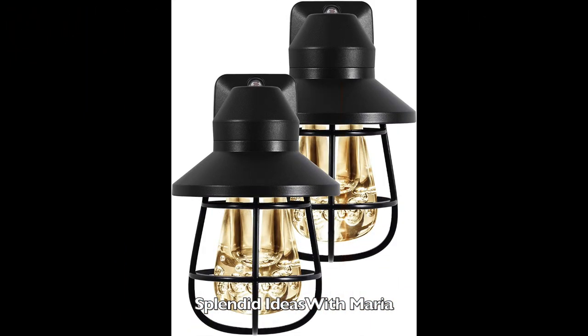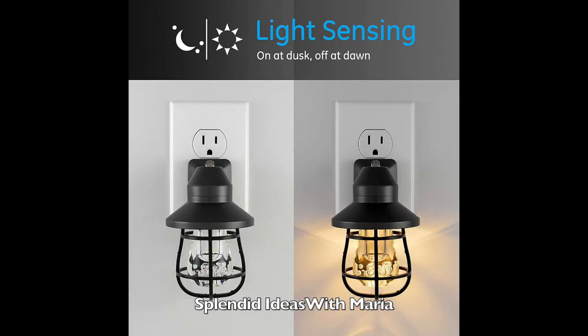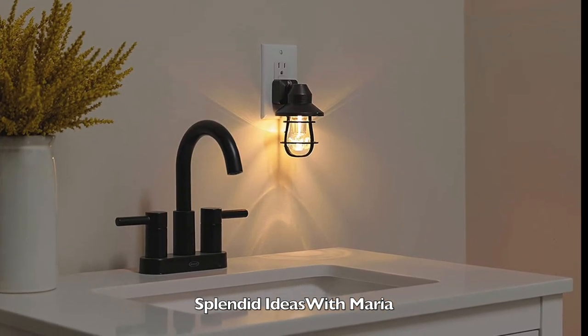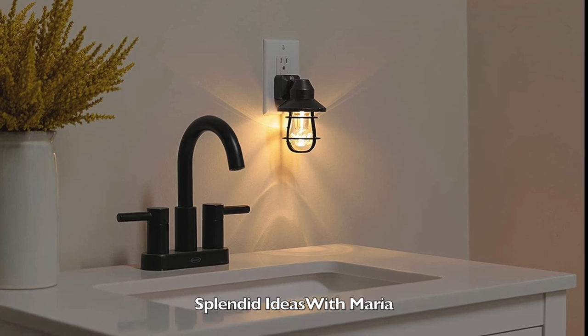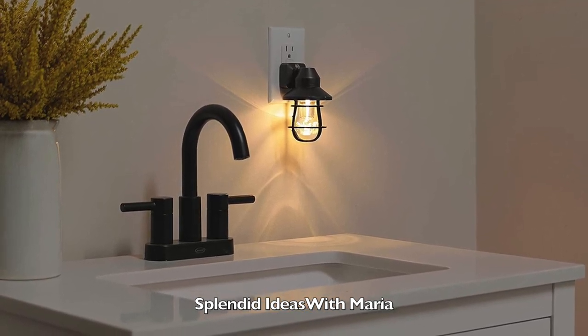And number thirty is this vintage plug-in nightlight. These decorative hooded cage nightlights offer a rustic designer look to complement your home style and decor. Light sensing technology allows the nightlights to turn on at dusk and off at dawn automatically. The LED lights have a long life and are cool to the touch and energy efficient.